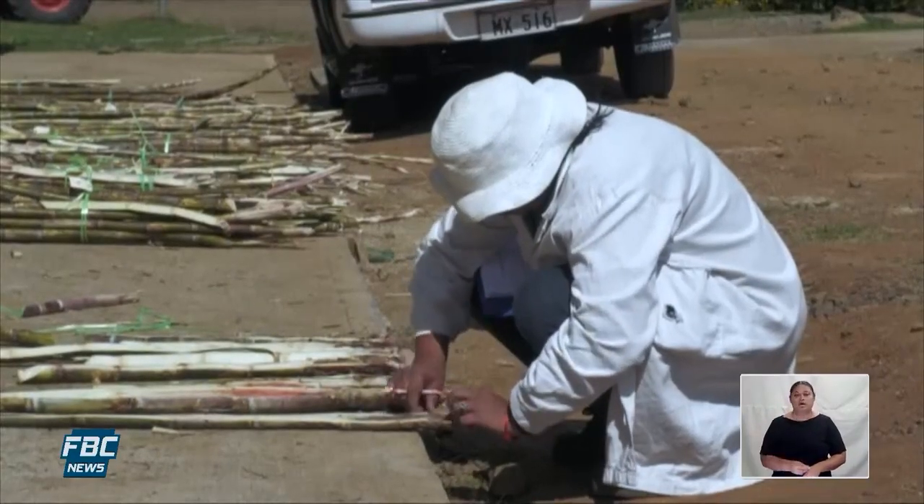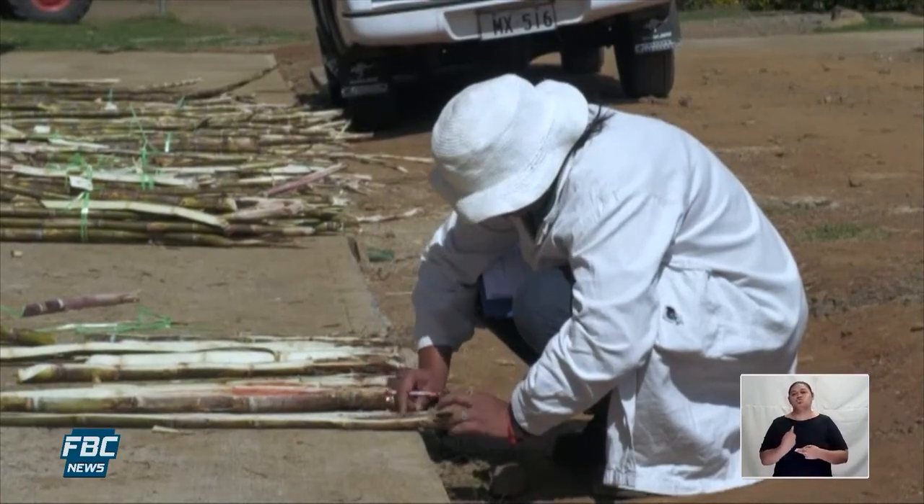Their efforts have also been met with optimism from the farming community. They must get the best advice — go to SRIF to get the soil tested, and they will be giving us the acidity of the soil.